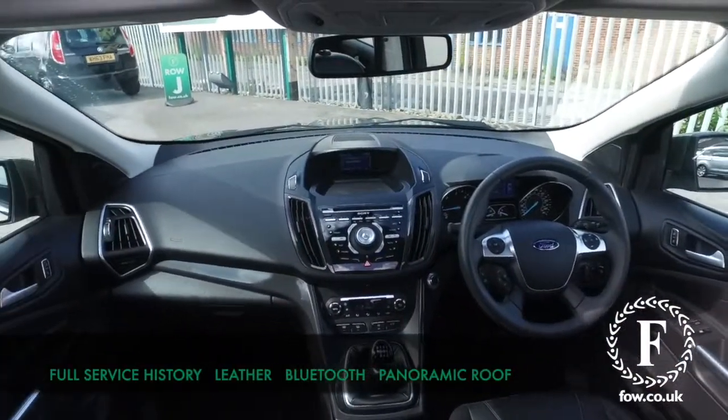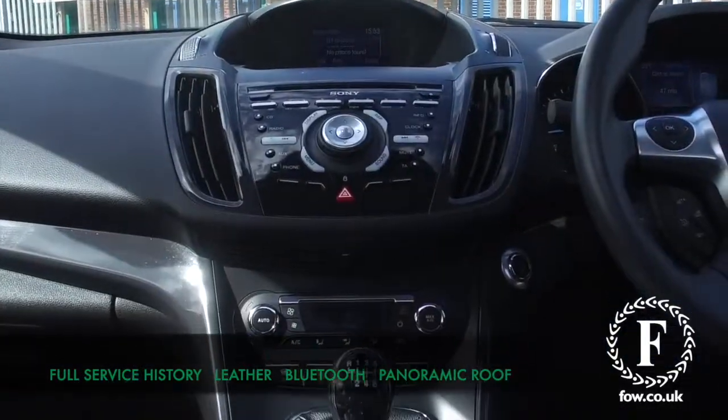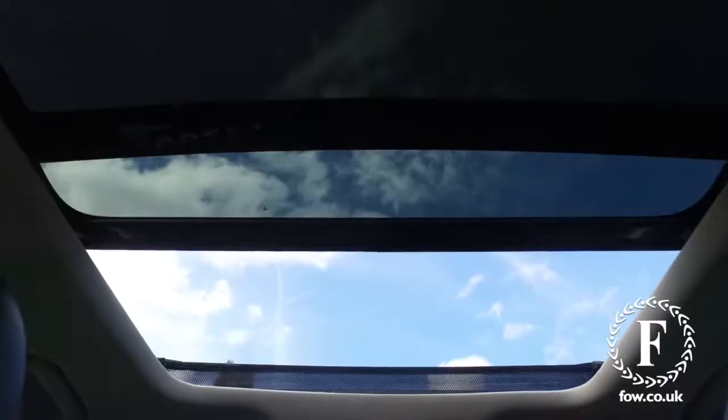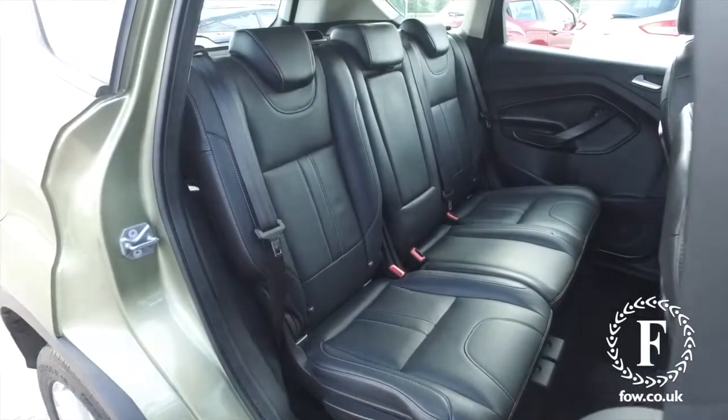Inside will not disappoint either, with its lovely leather interior, heated seats, and electronic adjustment for the driver. This has Bluetooth, DAB, and a nice light and airy cabin with its panoramic sunshine roof.